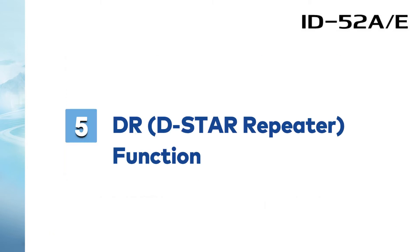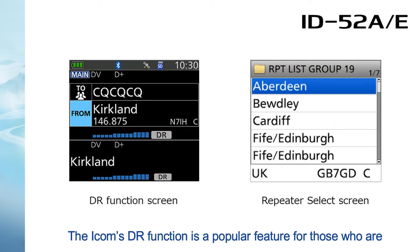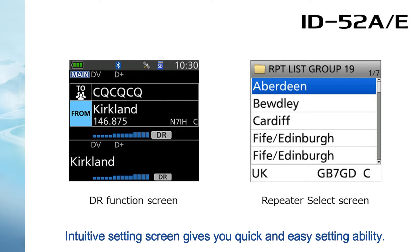Number 5: DR function. DSTAR used to be a little difficult to configure. The Icom DR function is a popular feature for those who are and are not familiar with DSTAR. The intuitive setting screen gives you quick and easy setting ability.